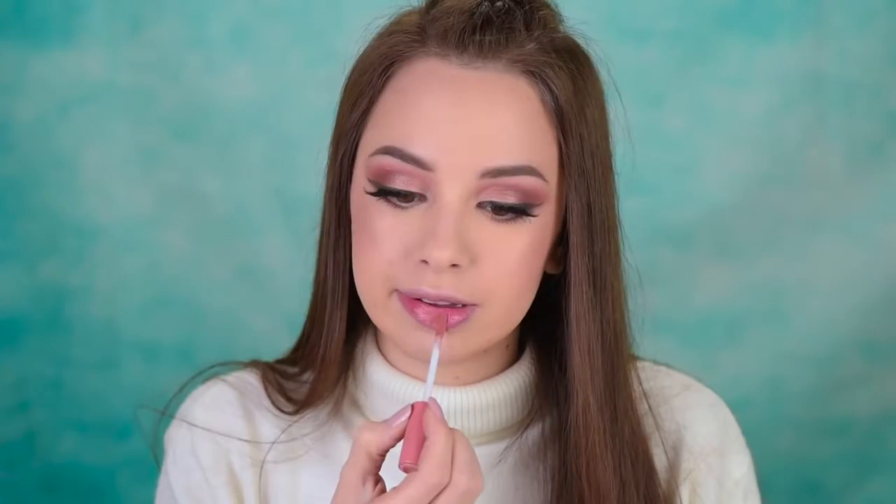On the lips, I'll go with this lip gloss by Too Faced — this is again from the Sweet Peach collection and it's called Papadon Peach. It smells like paradise. Like, if you could smell paradise, this is what it would smell like.